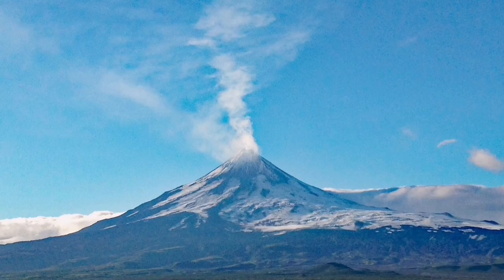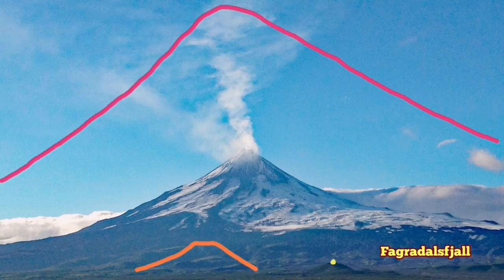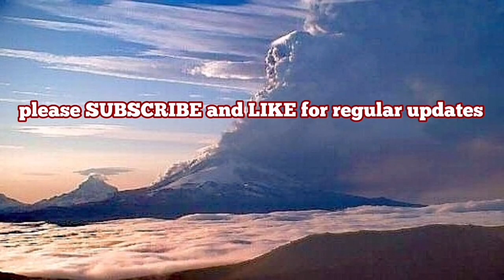Compared to volcanoes like Fagradalsfjall or Sakurajima, Shishaldin is quite huge, but it's dwarfed by Mount Damavand — the tallest volcano in Eurasia. I'll mark all of them as you can see here. Mount Damavand is the biggest of them all. Of course, Mount Damavand is in a dormant state and is not actively erupting at the moment.